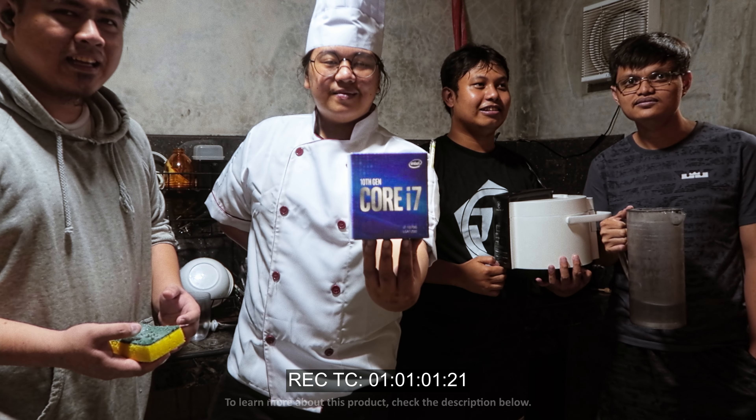Faster loading times? Games less laggy? Work with less jitters. Grab the Intel Core i7-10700 at your leading local retailers or order online at Laz Shops.